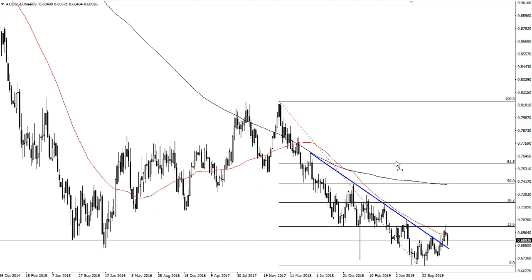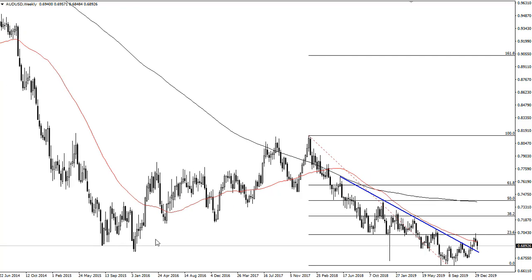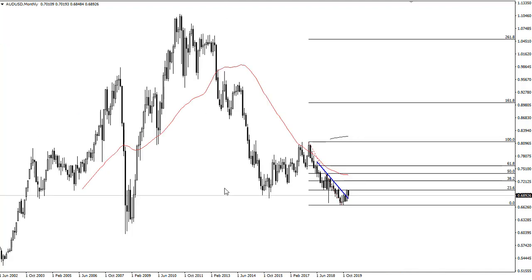We are looking at this through the prism of whether this previous resistance is going to hold. So far it certainly looks as if we are going to make an argument for it. You can also note that we are down near the lows of the financial crisis, so the question really is: are we that bad off?